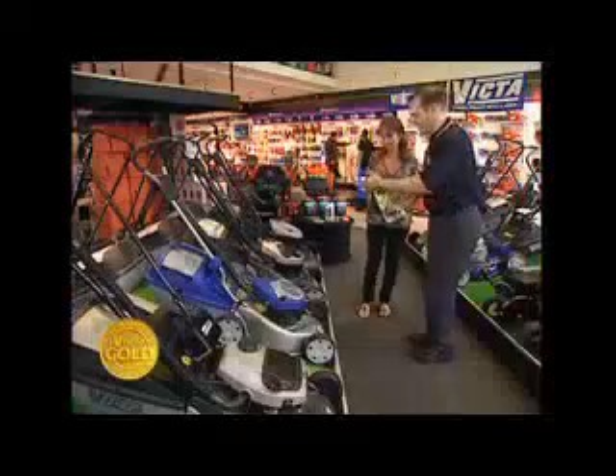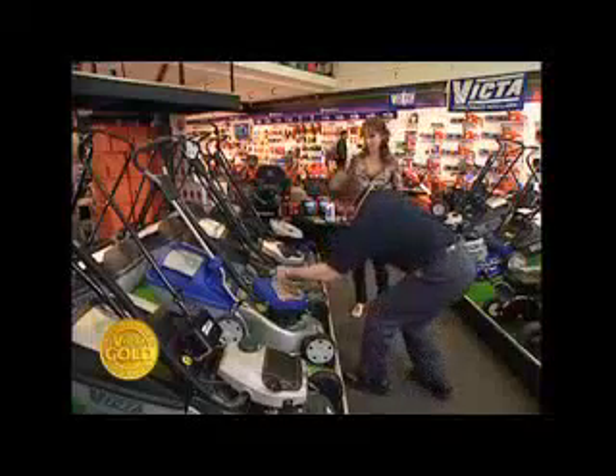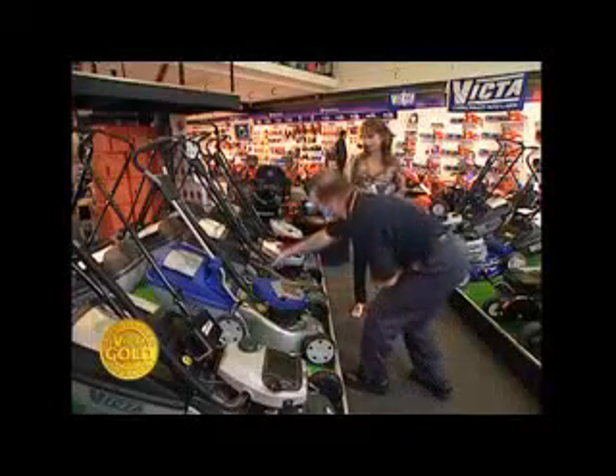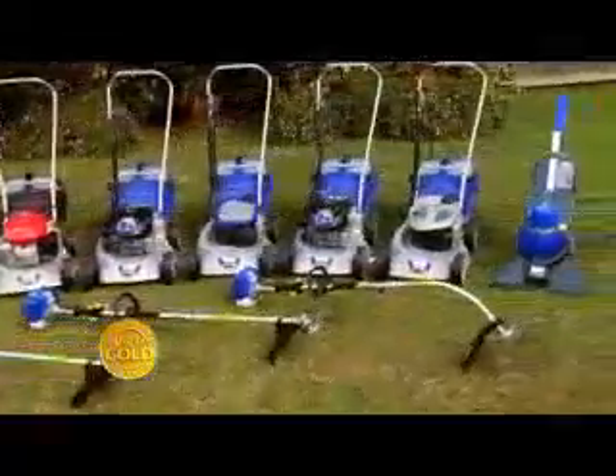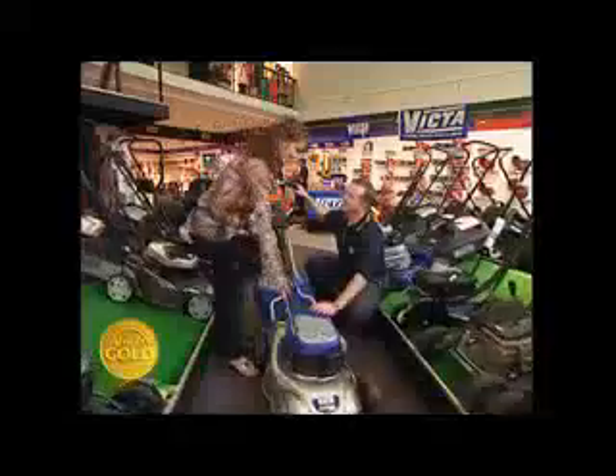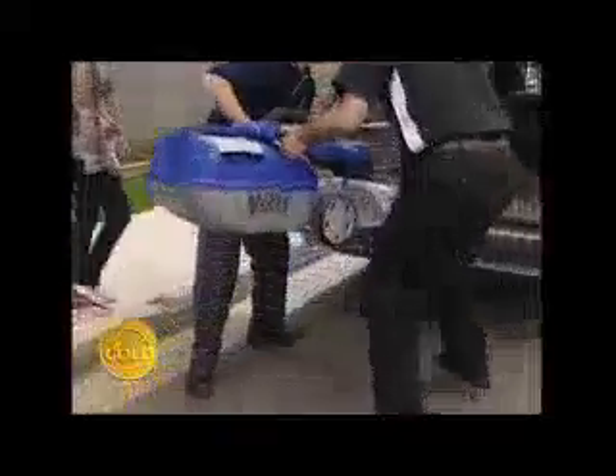Every Victor Gold dealer has skilled technicians and service facilities on site. Their training in products and technology is ongoing, so they'll always be able to provide you with premium support, no matter what model or age your Victor is. Victor Gold dealers stock a wide range of exclusive, feature-rich products, and they can tailor a Victor garden care solution to suit your needs and budget.